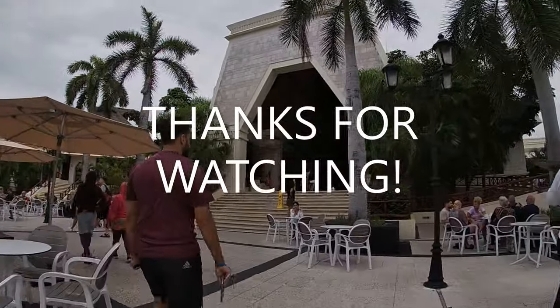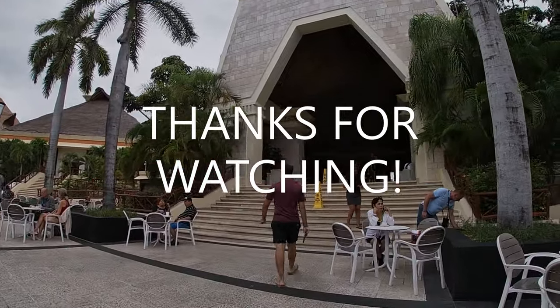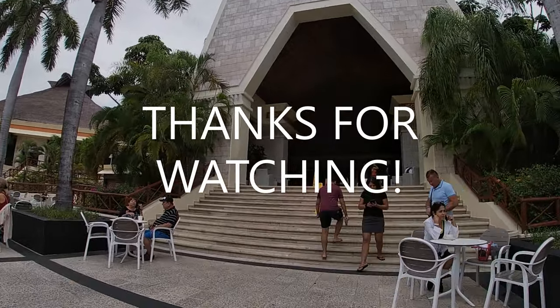I really hope this video was helpful for you guys. Enjoy your stay at the Bahia Grand Coba and I will see you guys soon. Take care.